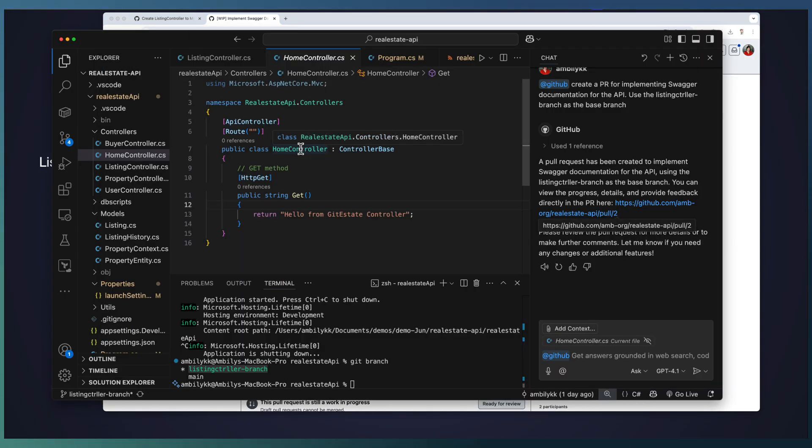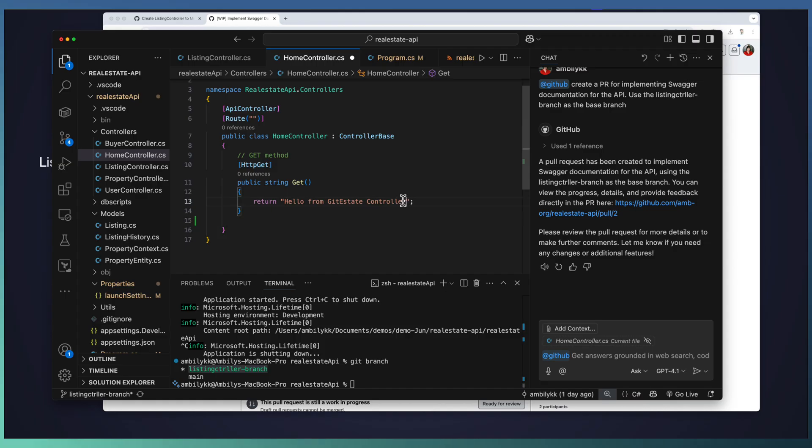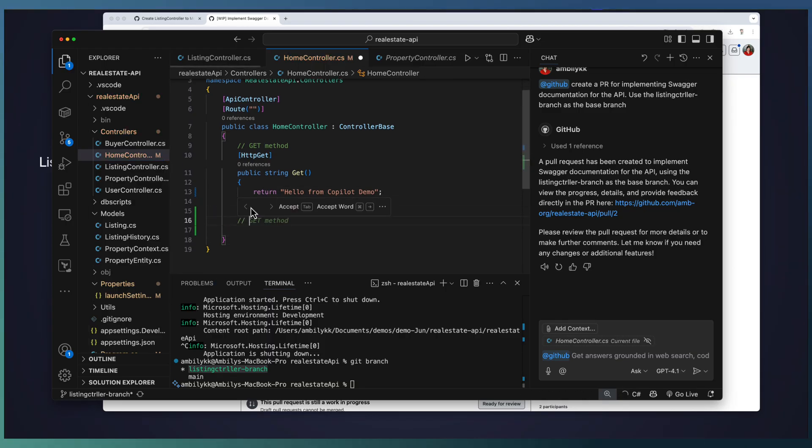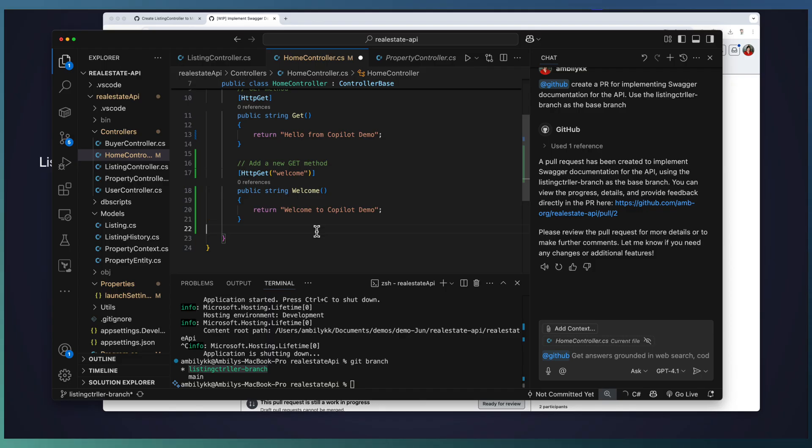Let GitHub Copilot Coding Agent continue the implementation of Swagger documentation. Meantime, I'm going to do some modification on my existing code so we can see how we merge the work from the Coding Agent with the developer's work. Instead of going elsewhere, I just modify something — like adding 'hello from Copilot demo' — simple changes in the HomeController. In the HomeController itself, I will add one more method: a no-get method, simply adding a welcome method. The developer can continue working on the codebase while the coding agent completes the work on the side branch.